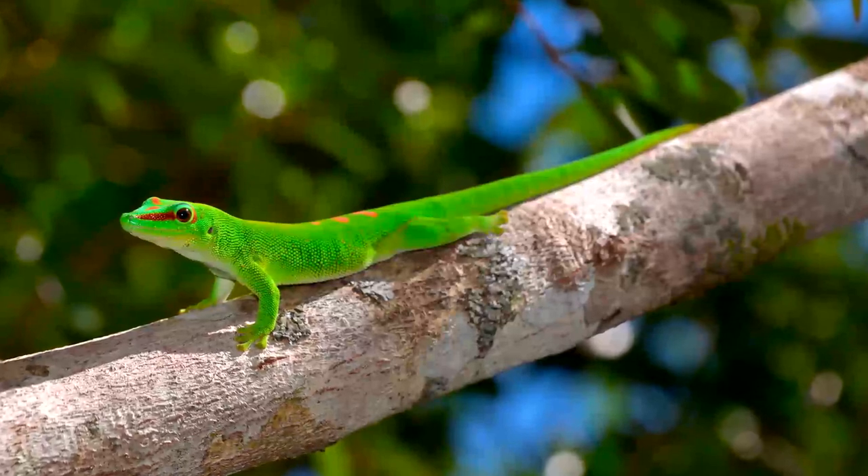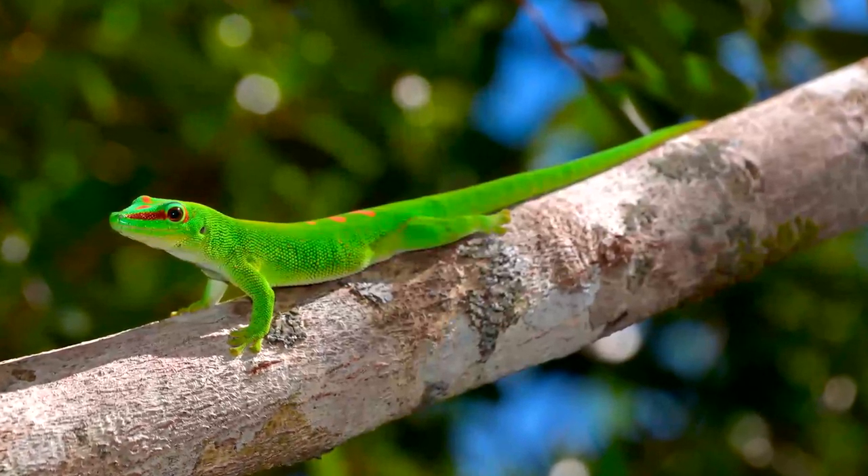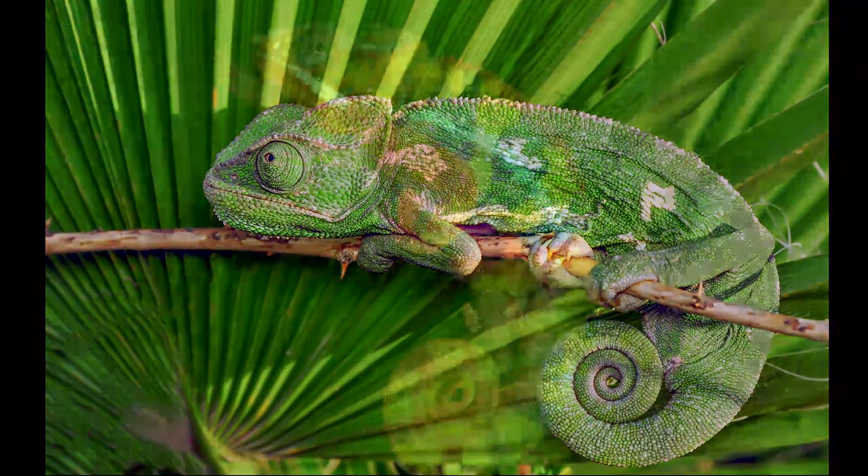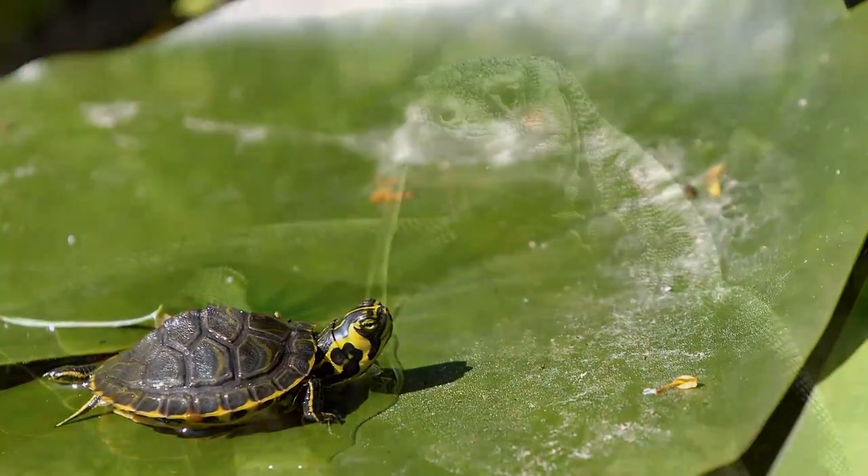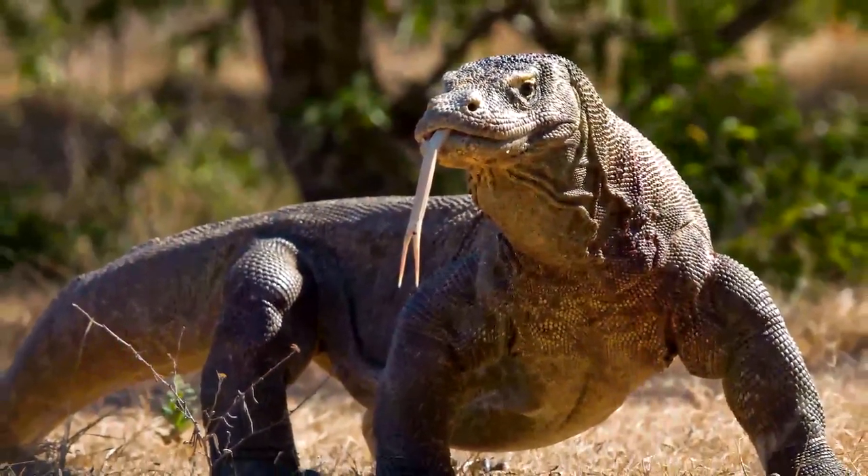Reptiles can be very colorful. Look at this gecko. This chameleon can change the color of its body. Reptiles can be very small, like this turtle, or very big, like this Komodo dragon.